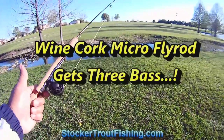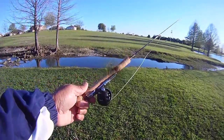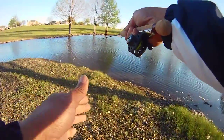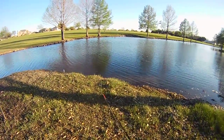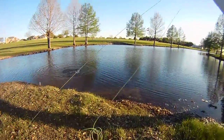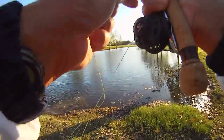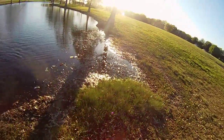My cork micro fly rod gets three bass. We headed out to Bethany Lakes for a real quick trip because we had to run some errands, so we decided to just take the micro fly rod and see what we could get. Working one area of the back pond, we were initially going to go with some little flies but we went with the foam damselfly because we saw a bass lurking in the water, so we gave it a shot and sure enough got one to take.